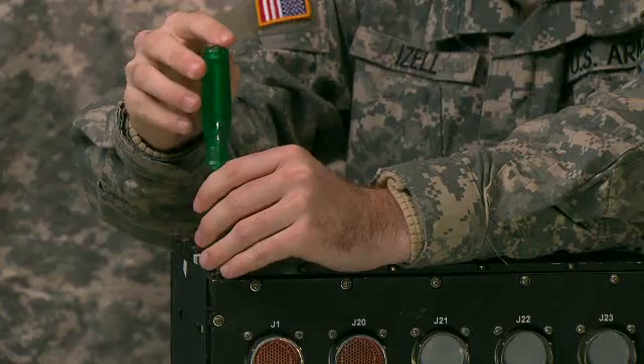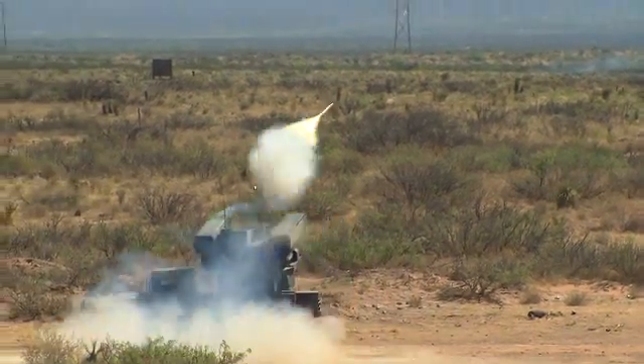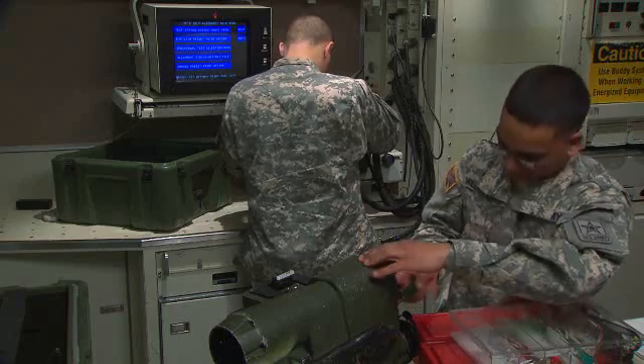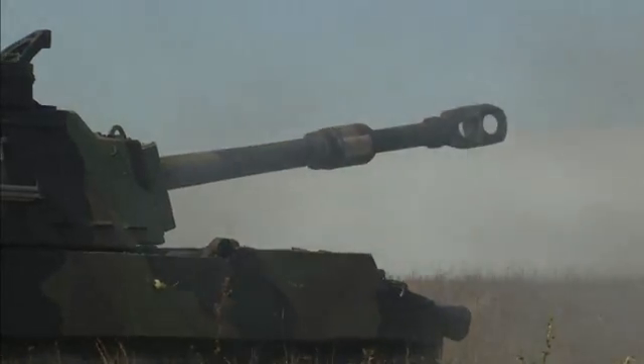Military Occupational Specialty: Integrated Family of Test Equipment, operator and maintainer. These are the people who keep our sophisticated weapons in top operating condition. They work with the electronics, electro-optics, and analog-digital converters that are the heart of the Avenger and Paladin weapons systems.